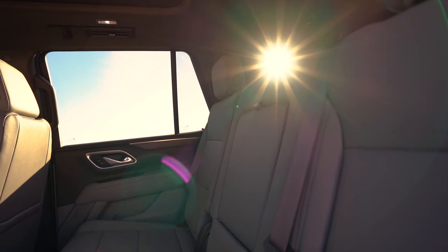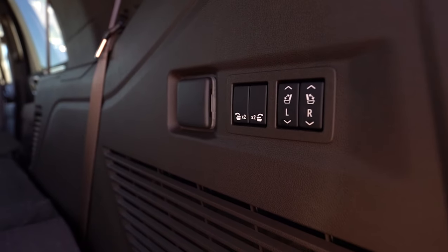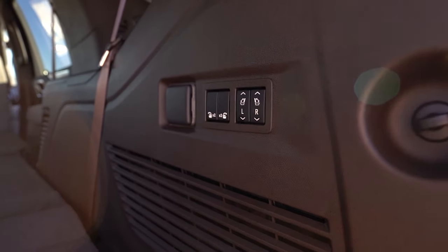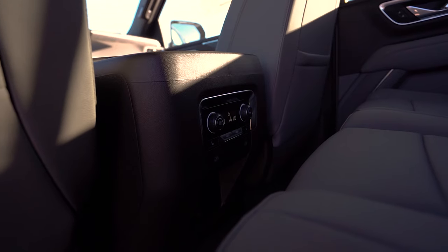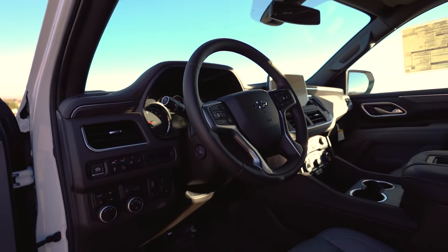Some awesome features the Tahoe comes with are the automatic rear folding seats. With a click of a button, your rear seats will automatically fold down on their own. And if you ever need internet, all the new Tahoes come with their own hotspot that can be used anywhere.